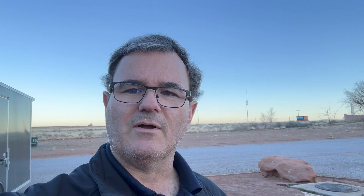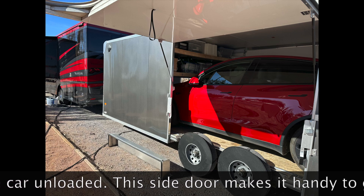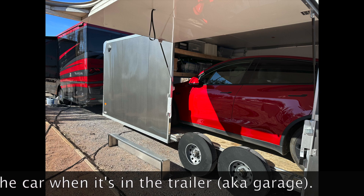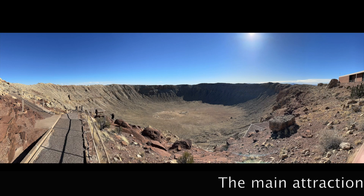The only thing we didn't do today was the guided tour — due to high winds they weren't running tours. But once you pay for admission you can come and go as you please for up to two weeks, so we'll go back and do the tour sometime this week, probably tomorrow. We're also just an hour from Petrified National Forest and the Painted Desert, so we'll go see those too.